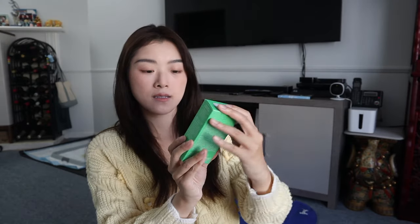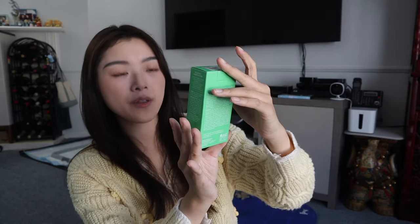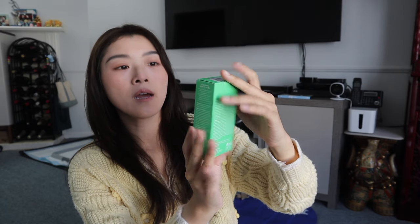This glow serum mask is from Some By Me. It's also a Korean product and I'm actually very excited to use this because it says it's a glow serum mask that brightens the skin and smooths the skin. A lot of the products I've been using lately are brightening and smoothing. The next thing is this Sarah Barrier Soothing and Fully by Wish Trend.